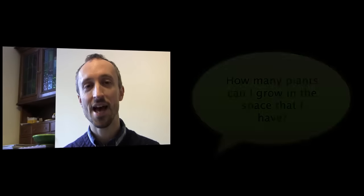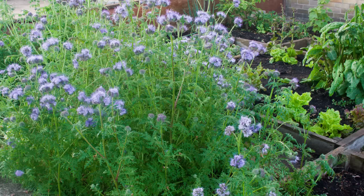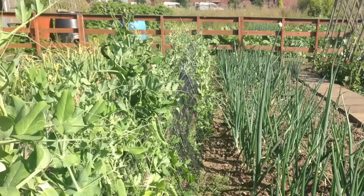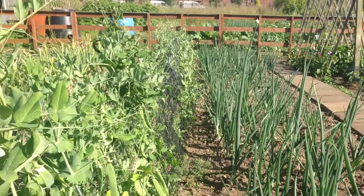A well-planned vegetable garden is a productive vegetable garden, so it's well worth spending time working out what to plant, where, and when to schedule everything for garden success. One of the most common mistakes gardeners make is trying to cram too many crops into their gardens, which results in overcrowding and poor harvests as the plants get bigger and compete for water and nutrients.